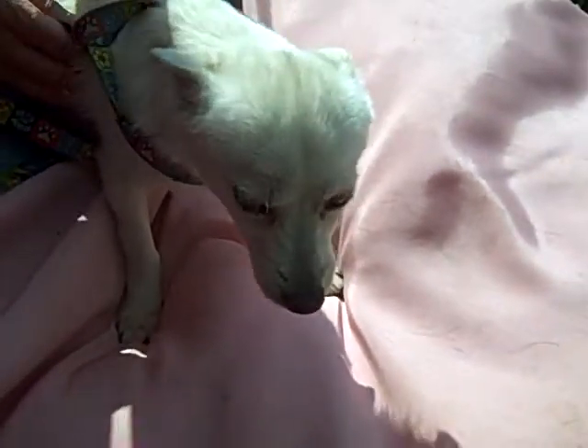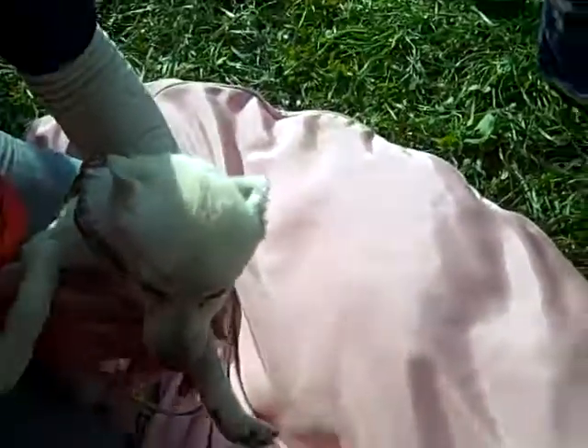Snowy weighs about eight pounds. He's super sweet and will probably be about 10 pounds when he's fully grown. He loves to be pet and held.